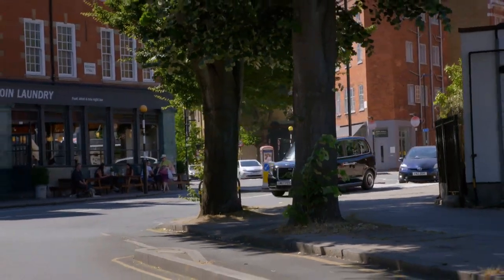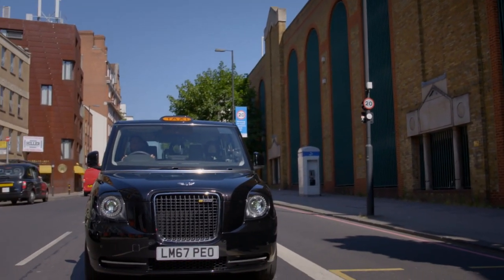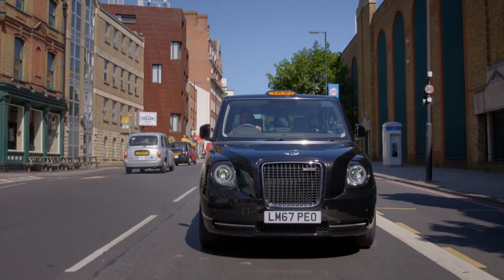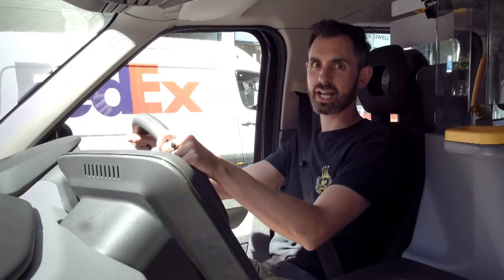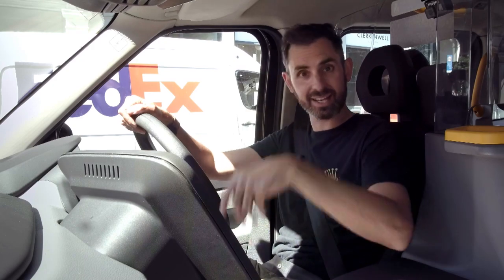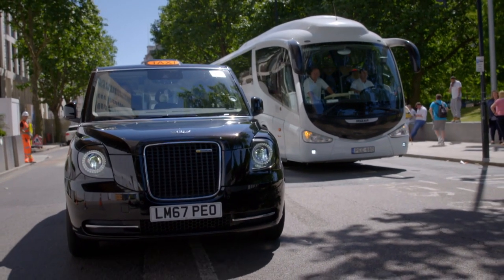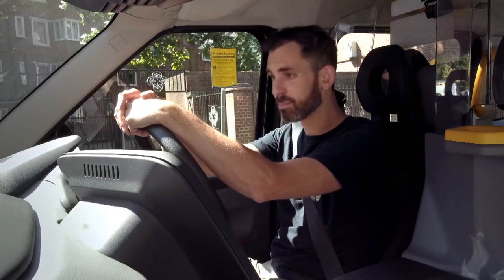So in an effort to get polluting diesel cabs off the road, the London Electric Vehicle Company have come up with this. This is called the LEVC TX — massively catchy name. But what's relevant is what's underneath, because this is a completely electric black cab. And it's not before time, frankly.